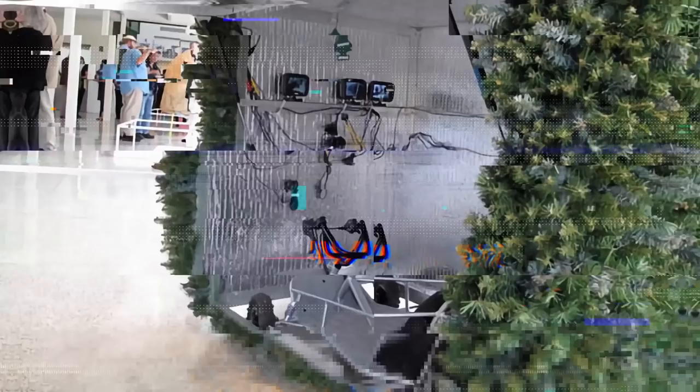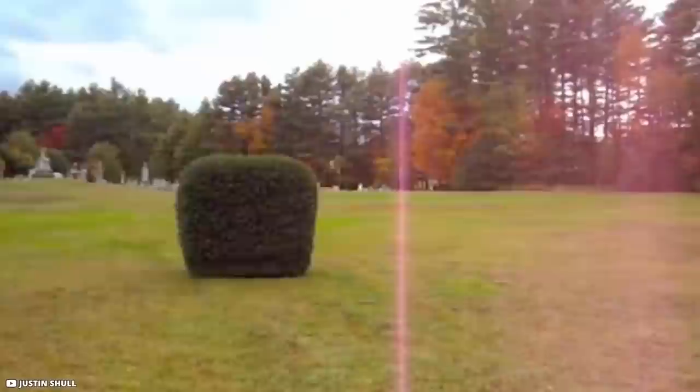Have you ever seen a shrub moving like a small vehicle? This terrestrial shrub rover was designed in 2009 by Justin Shul to celebrate NASA's moon colonization attempts. Justin built this solar-powered vehicle by covering a go-kart with a foam-insulated shell and camouflaging it with green patches. A series of cameras with a monitor inside help the driver navigate without a windscreen, making it nearly impossible to differentiate from the background.